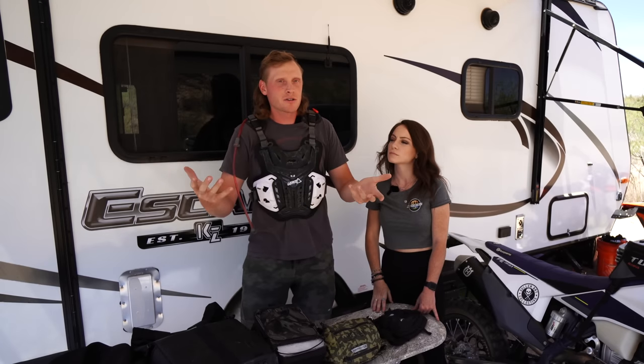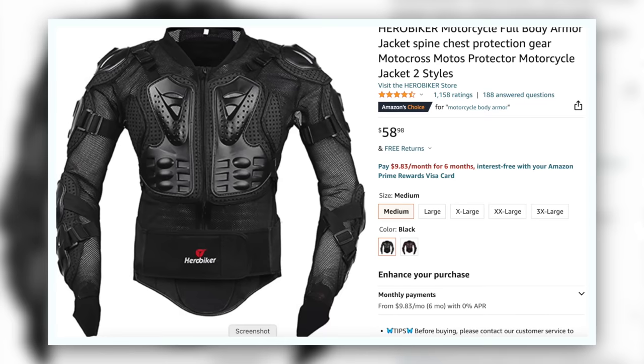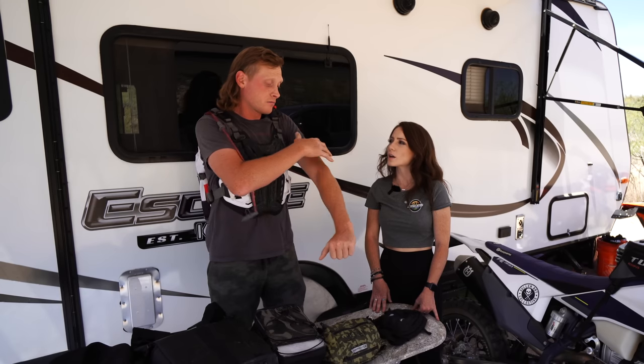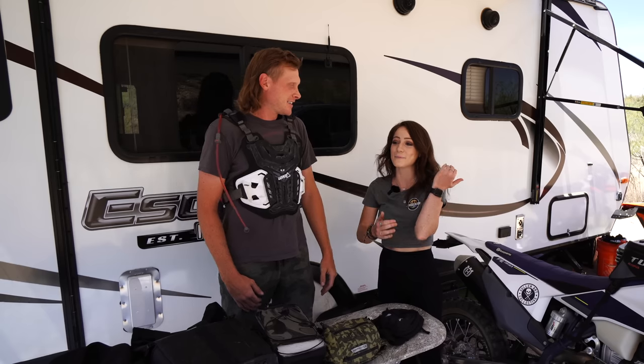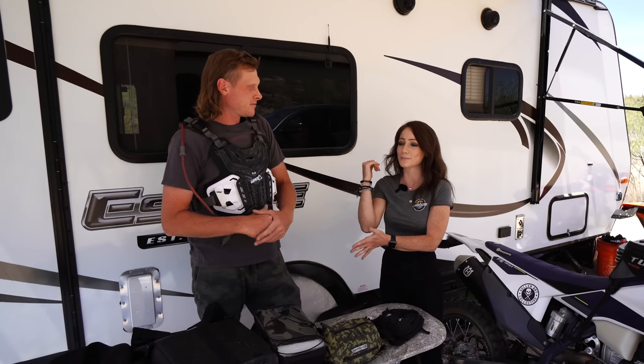For newer riders or someone who wants more protection, they actually make full body suits — Fox and a few other companies make mesh suits with full arm and elbow pad coverage. I definitely recommend that if you're just starting out and going to be crashing a lot, because on dirt bikes it's inevitable. I personally don't wear elbow pads — they do increase arm pump a little bit and it's kind of controversial in the moto world. Let me know if any of you run elbow pads and what you'd recommend.